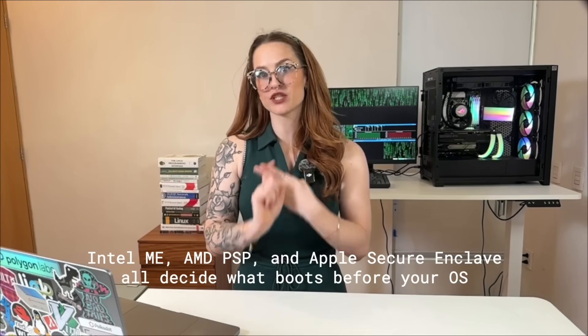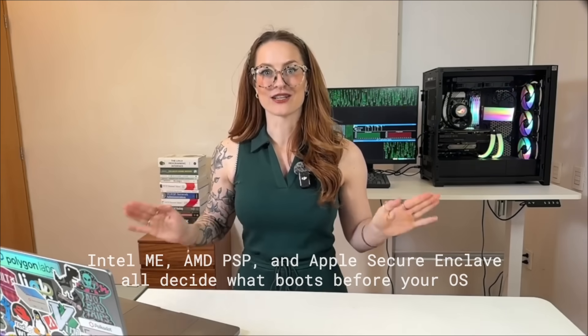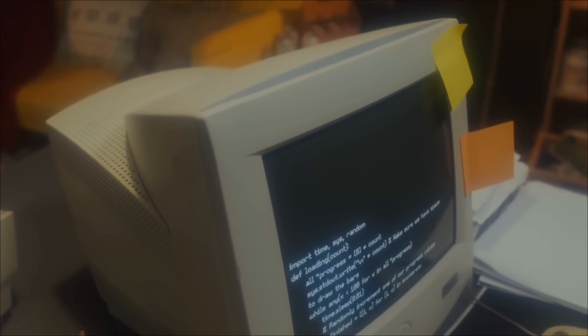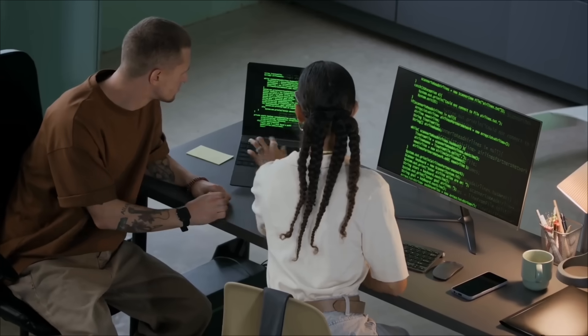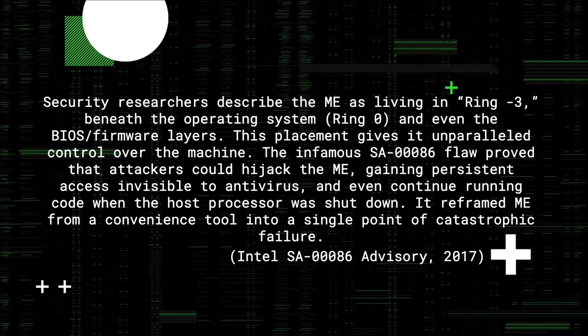Intel's management engine, AMD's platform security processor, Apple's secure enclave — all of them wake up first. They check if your firmware is allowed to boot, and if it fails the cryptographic check, that's it — you're locked out. It doesn't matter if you wrote the code yourself. And these aren't things you can just uninstall; they're soldered into the motherboard with their own power and their own execution environment. Even if the main CPU is cut off, many of these chips remain powered as long as the board has standby current.